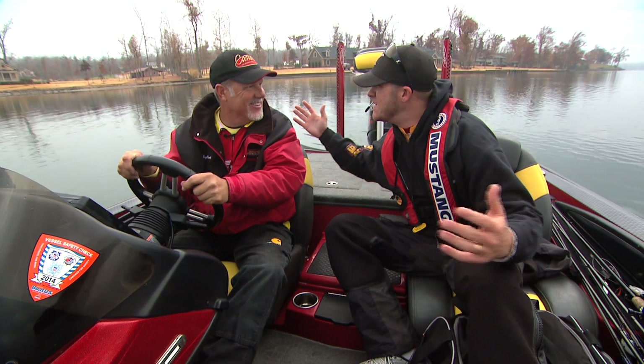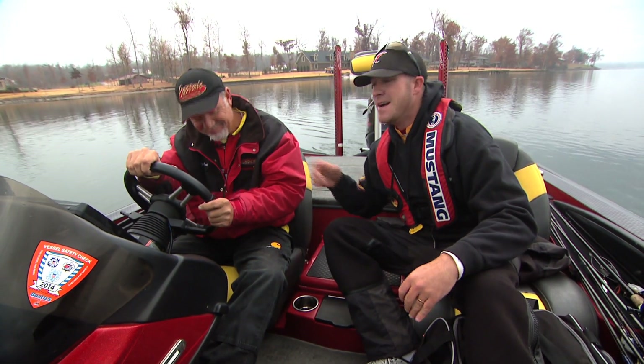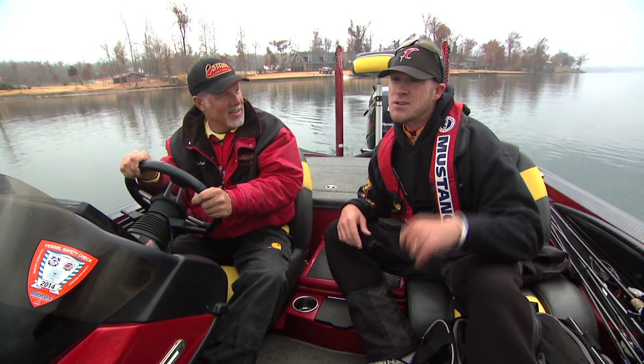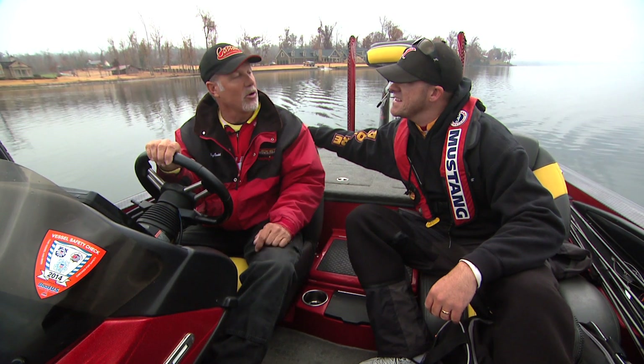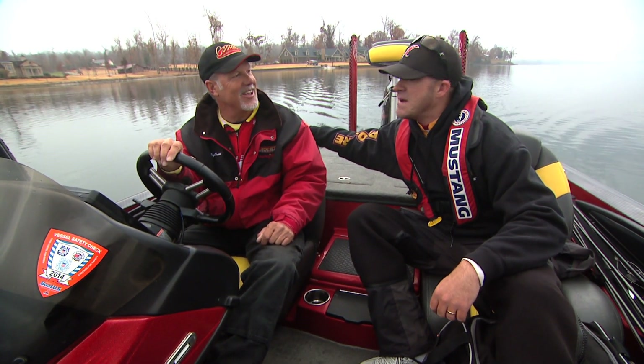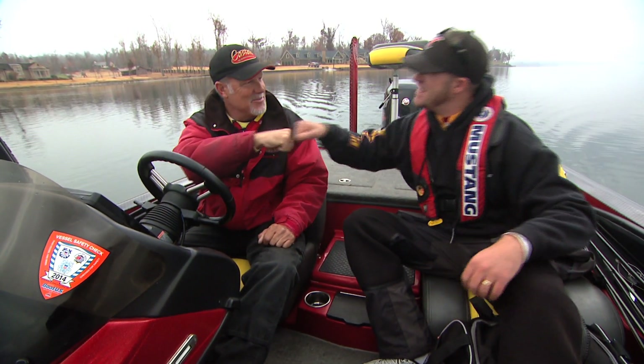Boyd Duckett! Are you kidding me? Lake Guntersville! Hey, I'm stoked for this guys. One of the world famous lakes with you, my man. Tell me what we're going to be doing on Guntersville today. Well, we've had a lot of cold weather — kind of unseasonably cold. I've been traveling a lot this time of year so I haven't been out on the lake, but you and I will figure it out today. I want to get a chance to catch some fish on these BD Series baits and show you how good these things work. Let's do it!